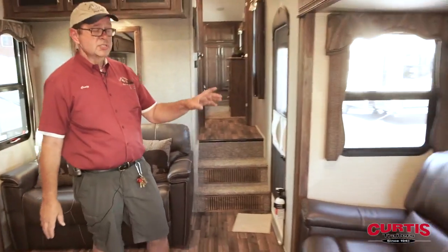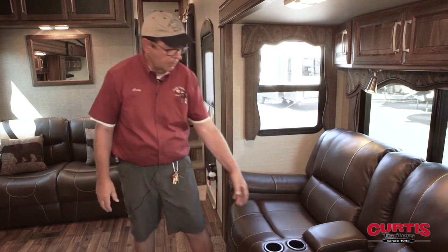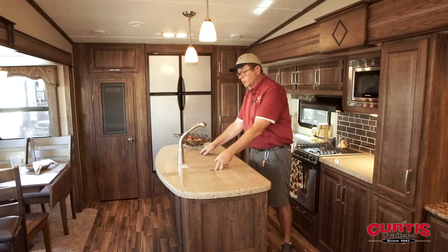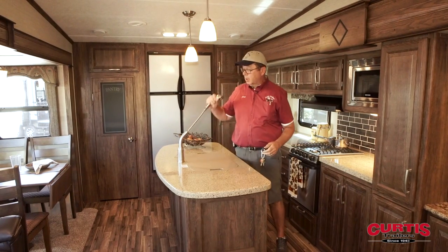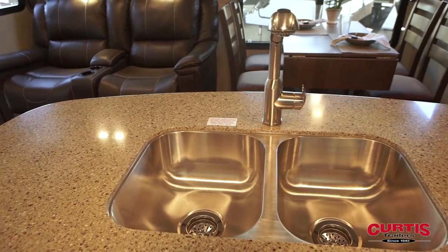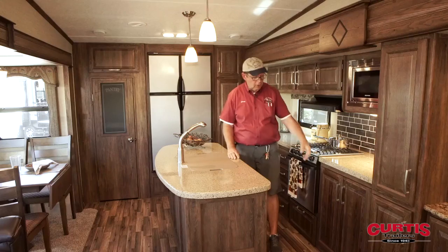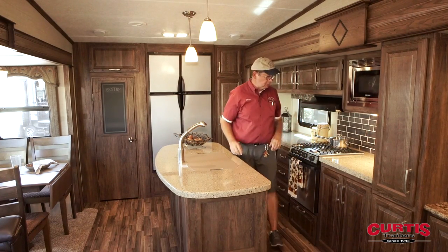This side of the unit features theater-style seating with built-in recliners on both sides, cup holders, and a nice storage area for your remotes. You'll also notice a huge stainless steel double sink. The faucet has a removable head and can be positioned for spray or non-spray. You have a great microwave, a lot more cabinet space, and the island actually gives you tremendous amounts of storage.